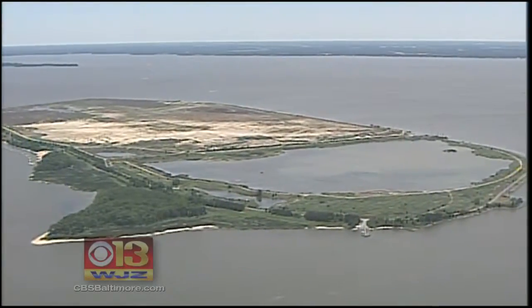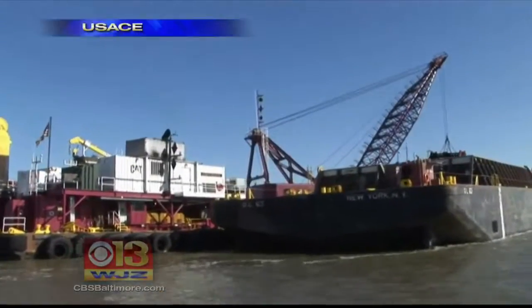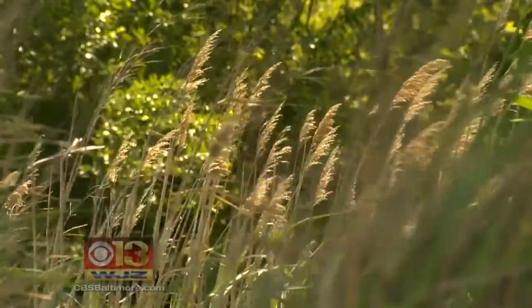The north end is still off limits, because it's still being built up from dredge material, as seen in this Army Corps of Engineers video — 98 million cubic yards so far.